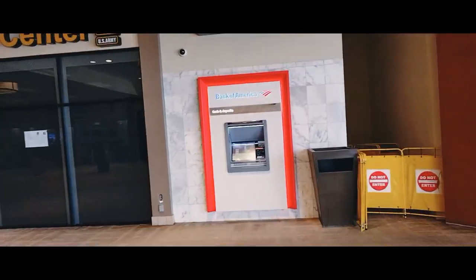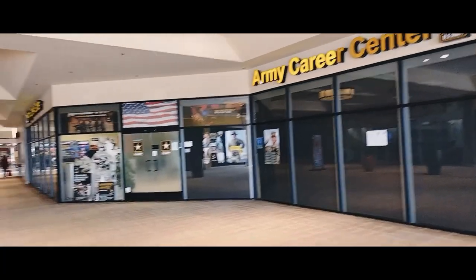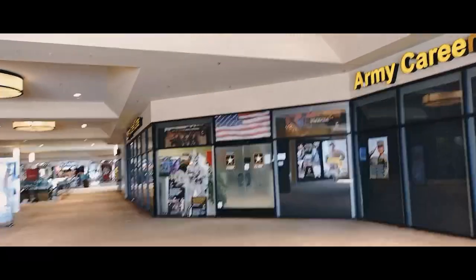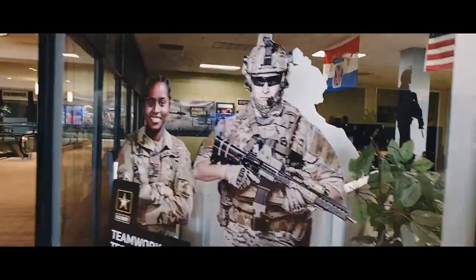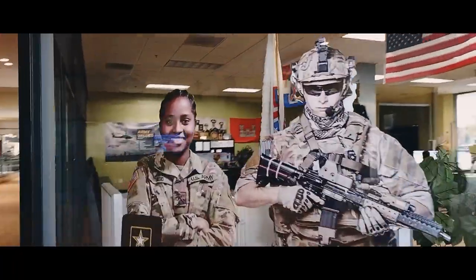There's an ATM here if you need it. There's the Army Career Center where the two sergeants are from — that's a big career center. Boba Time looks like it's closed — no boba time happening today. Right here we have a shoe repair shop that's still open, so if you need your shoes repaired, come on down.